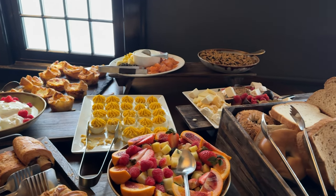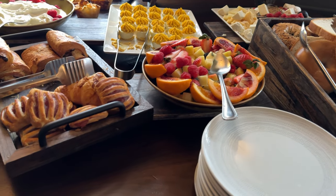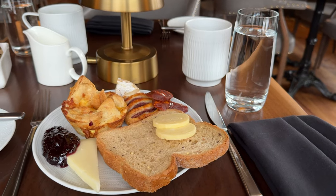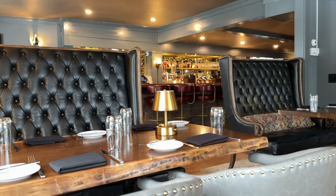The next morning, we had breakfast at the hotel. It was a continental breakfast that was included — lots of pastries, fruit, and some other goodies. This worked out great because it was a quick breakfast before starting our day.